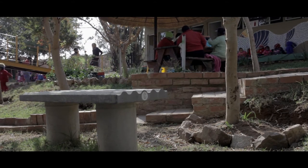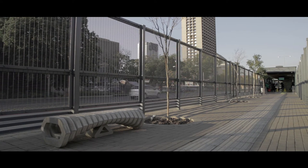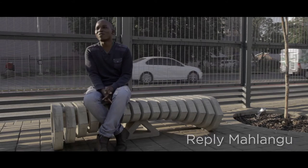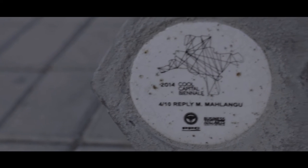Cool Capital came up with an initiative to change our capital Pretoria — an initiative where we could design benches throughout the capital. Cool Capital also worked with PPC cement to deliver these benches. PPC provided the financial muscle to fulfill this dream that Cool Capital had for Pretoria.